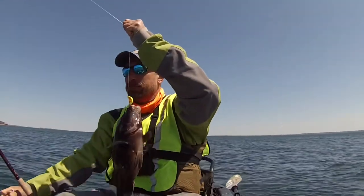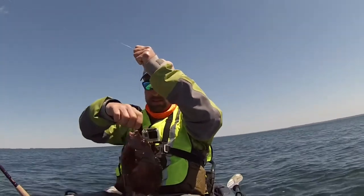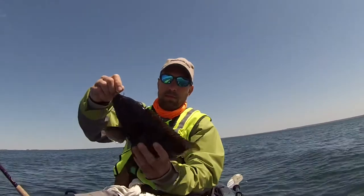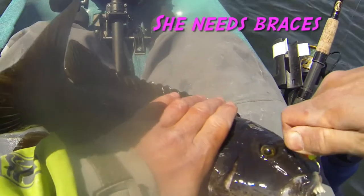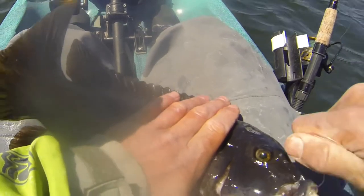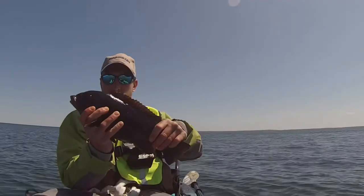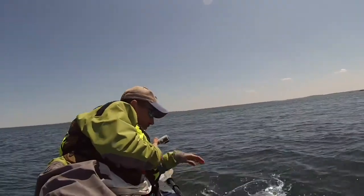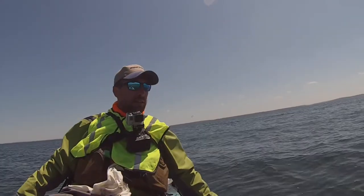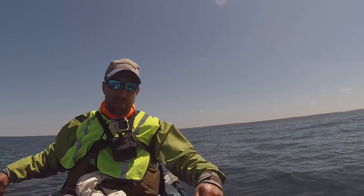That was the strongest fighting fish. Oh yeah, probably 16 inches. I fought like hell — that was the toughest hog. She put up a friggin fight. I didn't even get it all on film.